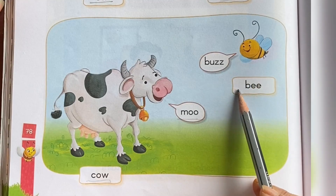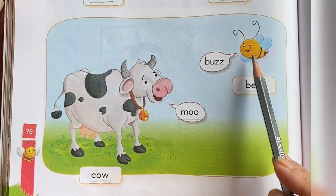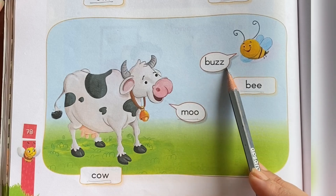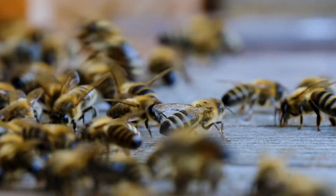This is bee. Bee. What sound does a bee make? Buzz. Buzz. B-U-Z-Z. Buzz.